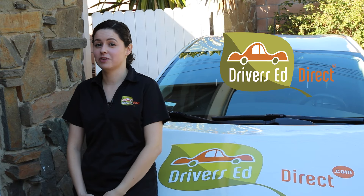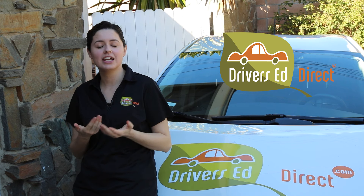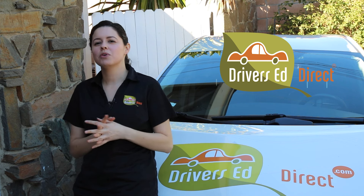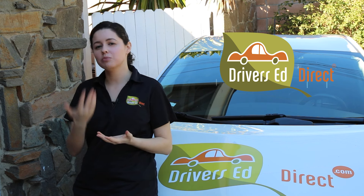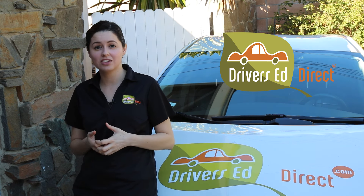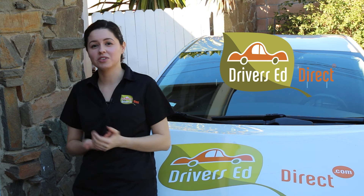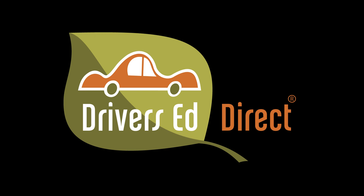All right, all you delightful DMV data devourers, as our knowledge road trip comes to a close, I hope you found this journey both enlightening and, dare I say, mildly entertaining. Remember, the road to success in your driving endeavors involves a perfect blend of understanding the rules of the road and applying them with precision. Whether you're gearing up for the written permit test or preparing for the in-car license exam, from Permit Quiz Liz and everyone here at Drivers Ed Direct, stay curious, stay sharp, and most importantly, please stay safe out there. Have a great day.